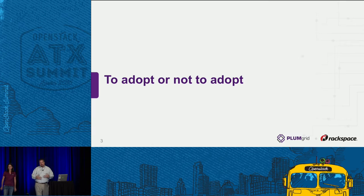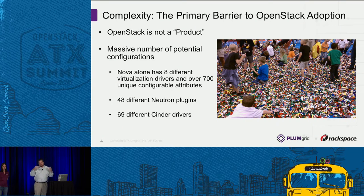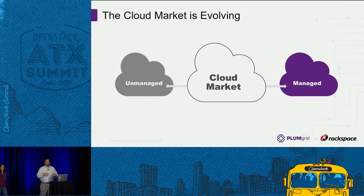One of the interesting challenges that sets the stage for this is the barriers to adoption for enterprise customers of OpenStack. OpenStack is not a product — it is a collection of loosely coupled open source projects. The best analogy is an amazing sea of Legos that can all be snapped together in different combinations. But it's immensely complex: Nova alone has eight different virtualization drivers and over 700 unique configurable attributes just for the compute service. Multiply that across all the different projects, permutations, and external drivers, and it can be overwhelming.